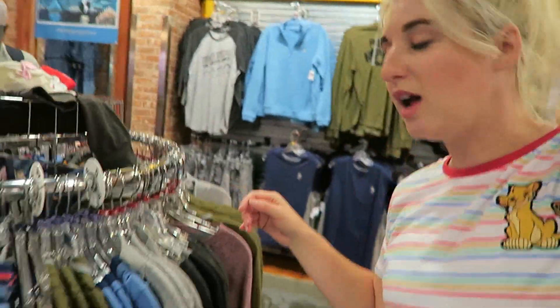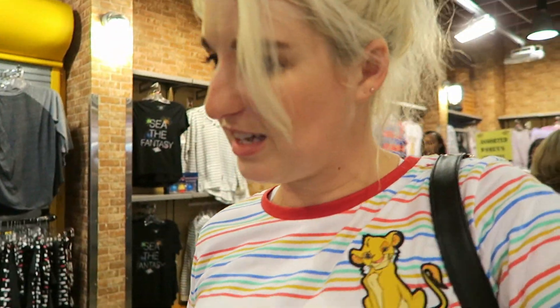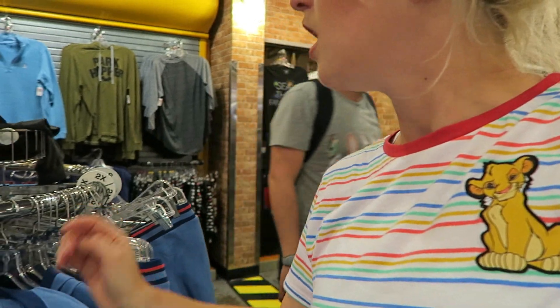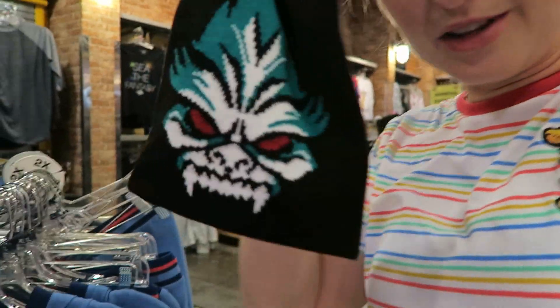There's a lot of men's sweatshirts — there's WALL-E, lots of Star Wars. Most of it's the Star Wars Day at Sea. And then a lot of Lilo and Stitch merch — there's lots of Stitch. There are hats — I believe these are from the Yeti.